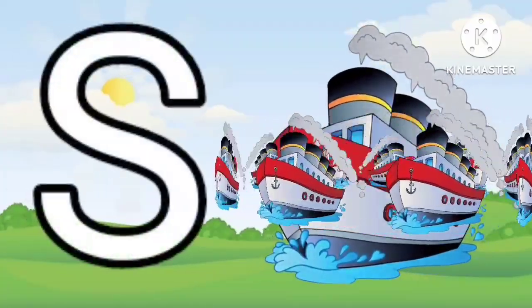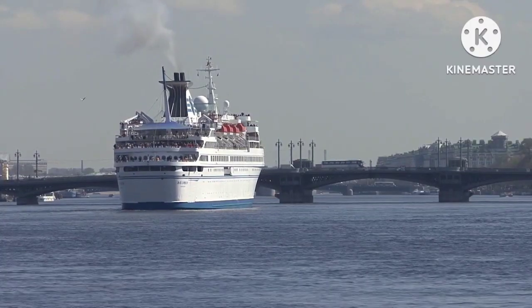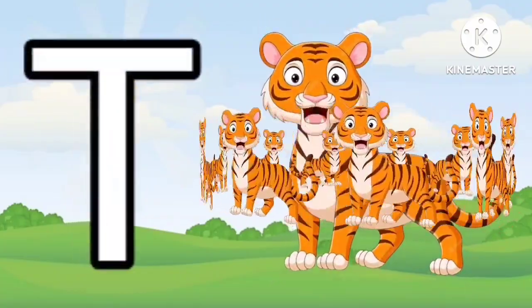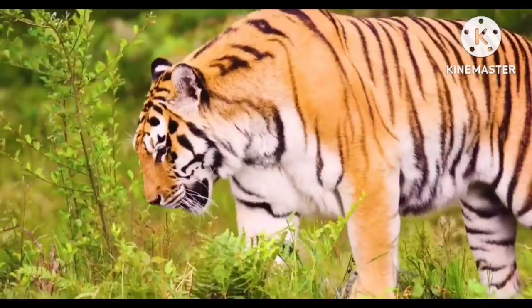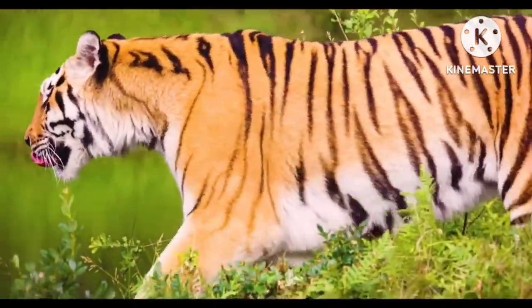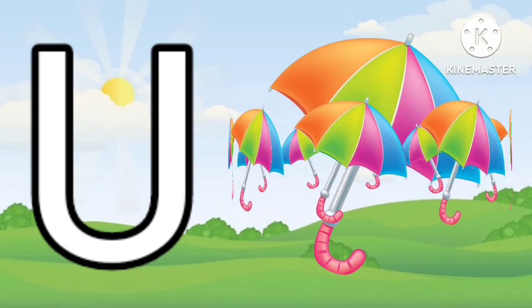S for Ship. T for Tiger. U for Umbrella.